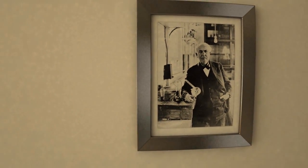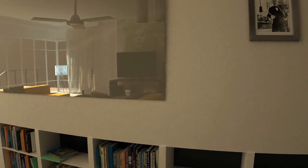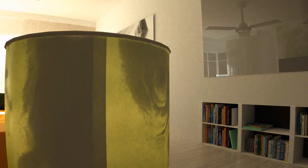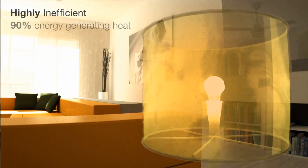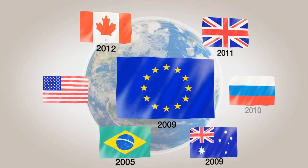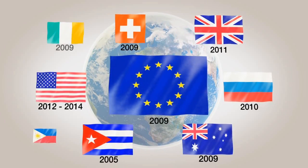The incandescent bulb has changed little since Thomas Edison unveiled his design over 130 years ago. While incandescent lighting does provide consumers with a rich, warm experience, it is highly inefficient, with 90% of the energy wasted generating heat and only 10% producing light. Because of these inefficiencies, many governments from around the world have banned incandescent bulbs.